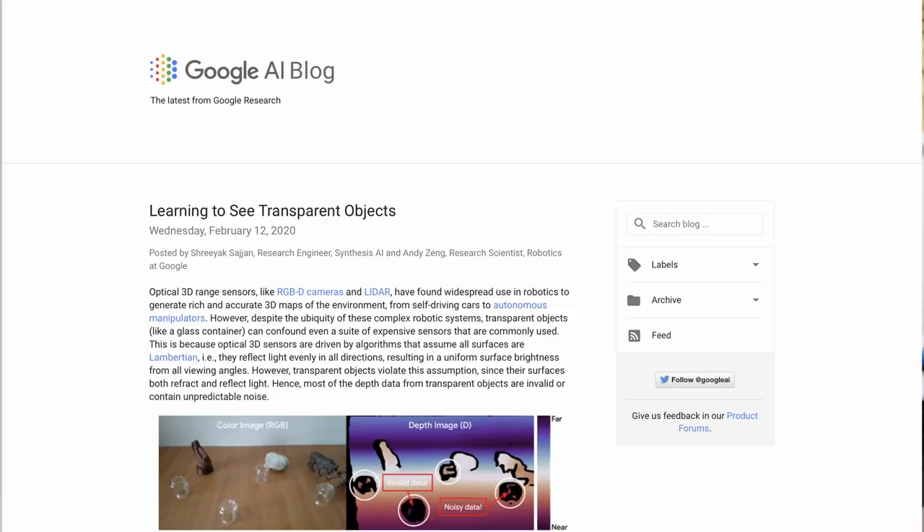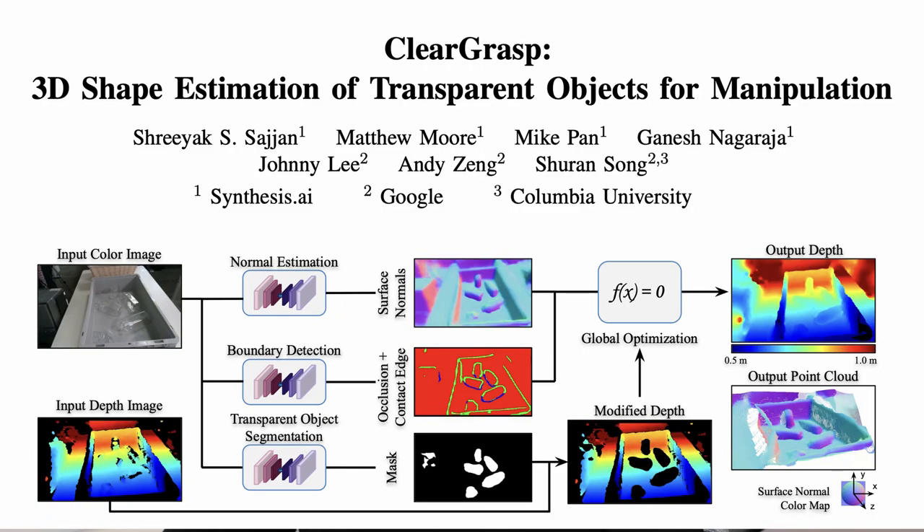In an effort to address this challenge, researchers at Google, Columbia University, and a company called Synthesis AI developed a model called Cleargrasp that accurately identifies transparent objects. Instead of relying purely on data from the optical sensors, Cleargrasp was trained to detect the boundary of each object and estimate the surface normal in order to get a more accurate view of every object in the image. Interestingly, the researchers actually used synthetic data to initially train their model, because getting real world data for these types of tasks can be relatively challenging and fairly expensive.